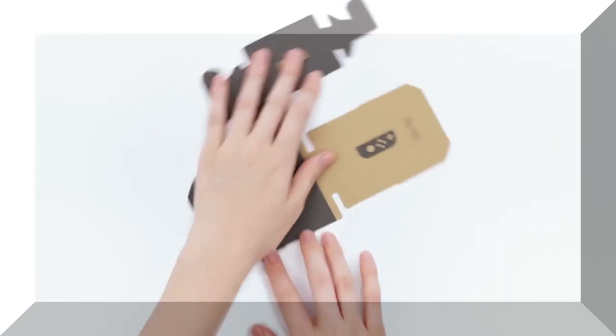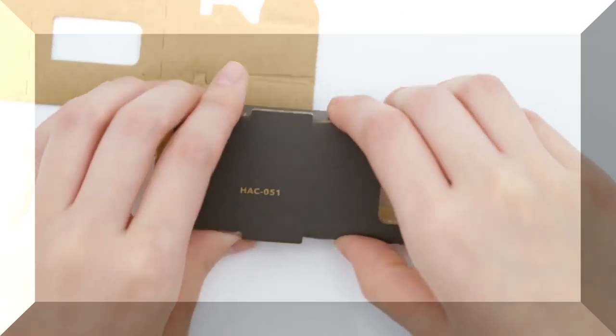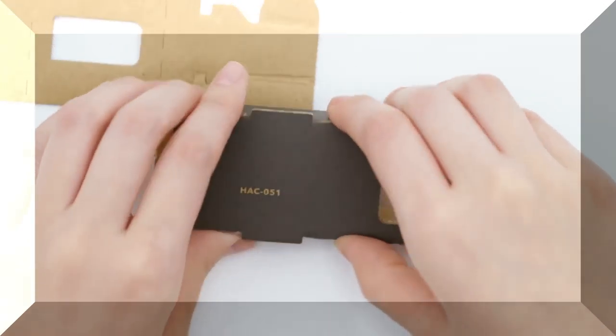Nintendo Labo kits combine do-it-yourself modular cardboard projects with special Nintendo Switch software to create various items, or Toy-Con. It's like Joy-Con, but they're toys. Get it? We get it. Nintendo gets it. You probably get it too. It's really not that complicated.